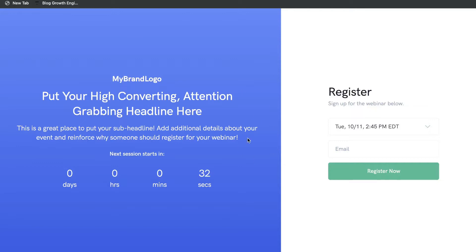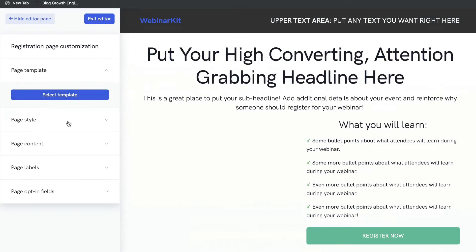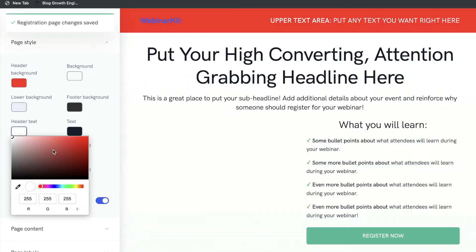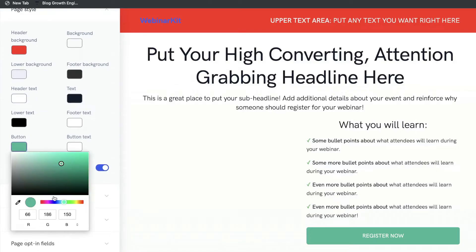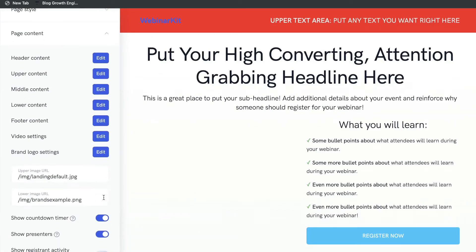That's just my preference — take a look at all the templates and see which one works best for you. Once you find a template you like, click Select. It's very easy to make edits using the dropdown menu on the left-hand side. You can change the page style, change any colors, change the header text color, and if you want to change your button colors just head over to Button and you can change that very easily.